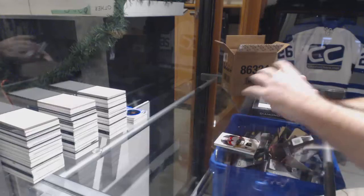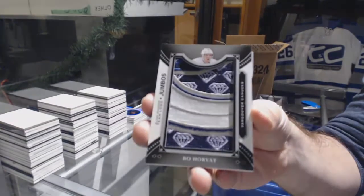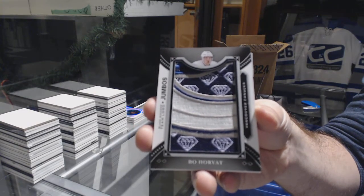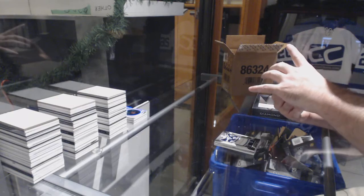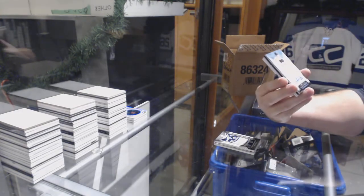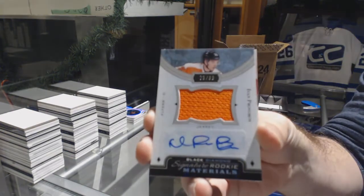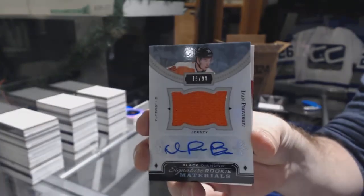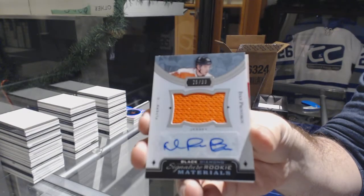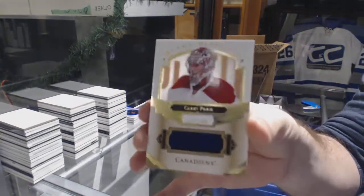For the Vancouver Canucks, we've got a Team Logo Jumbos — Bo Horvat. For the Flyers, number 299, Signature Rookie Materials Jersey Auto — Ivan Provarov. For the Habs, number 2 of 149, Carey Price.